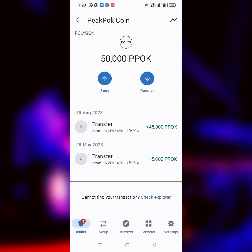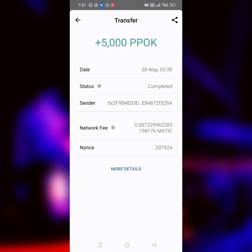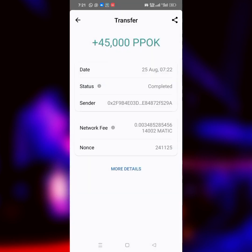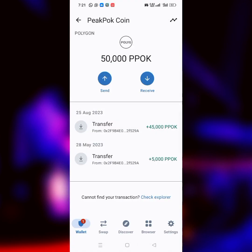Here on my screen is a payment proof for 50,000 PeakPok tokens on the Polygon Network. My first withdrawal was 5,000 PeakPok tokens and I made a video about it. This last one I just withdrew yesterday is also successful — 45,000 PeakPok — making a total of 50,000 PeakPok. And guess what? It's free. You don't even need to invest anything apart from your time, data, and internet connection.